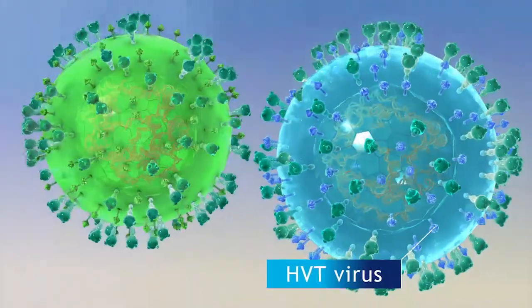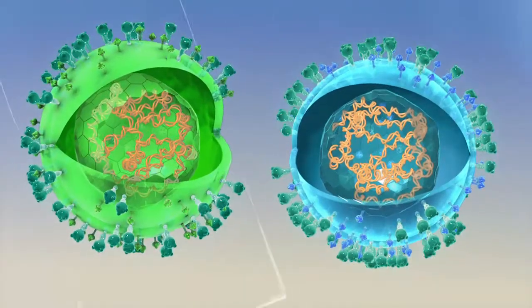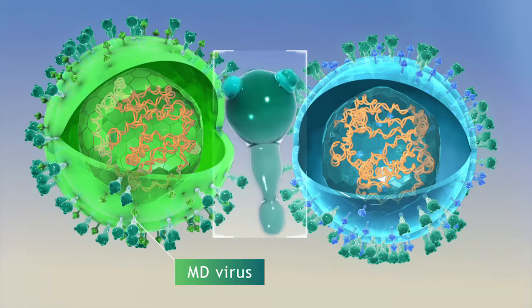or HVT, as a vector. HVT is an ideal vector because it's closely related to the MD virus, but it is non-pathogenic in chickens.